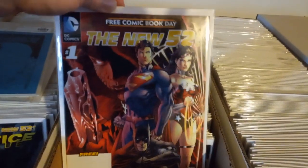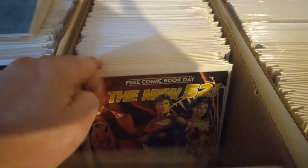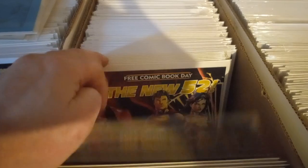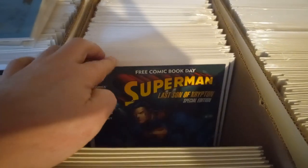Free Comic Book Day, New 52 — counting... 12 copies. Then another group... six copies.